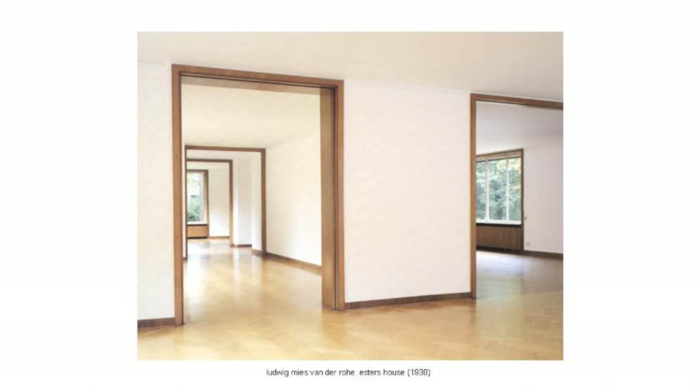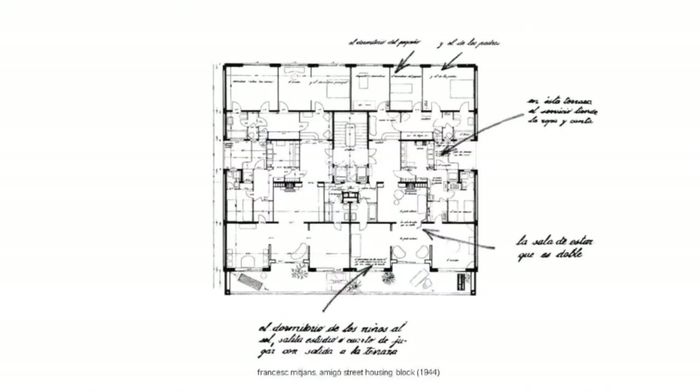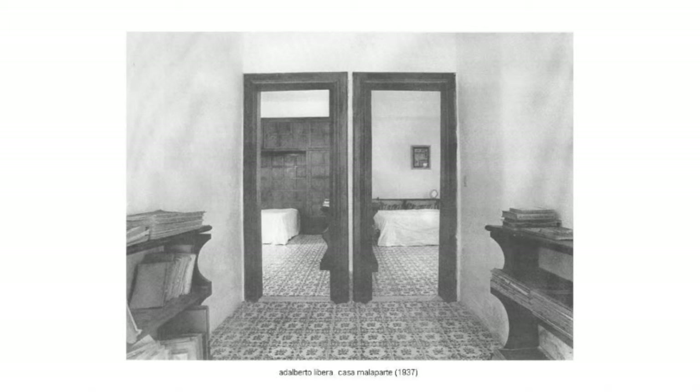In housing we have some references of this attitude — ambiguous spaces that link one to the other, in this project that we always talk about in the second year. All the spaces of transition are linked and have a size that can be used for many things. Or even in this detail — a minor space in the Casa Malaparte, this vestibule that brings to the bathroom and the bedrooms.